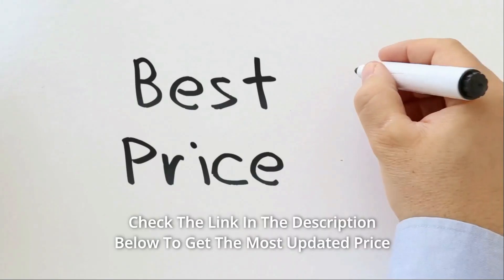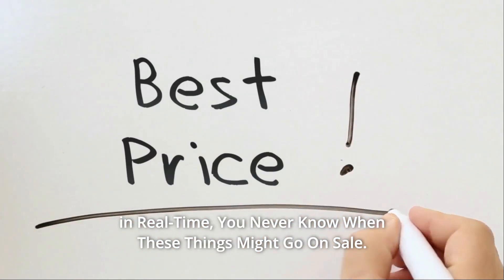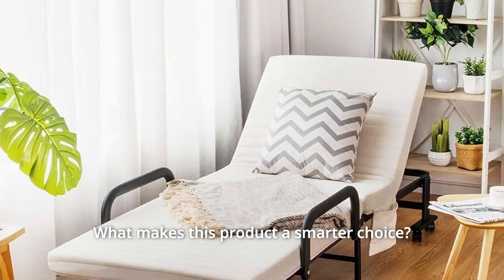Don't hesitate to buy it. Check the link in the description below to get the most updated price in real time. You never know when these things might go on sale. What makes this product a smarter choice?